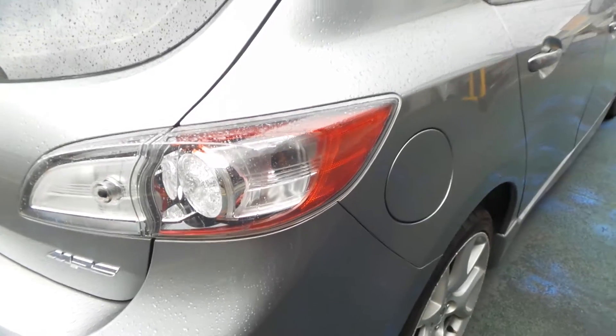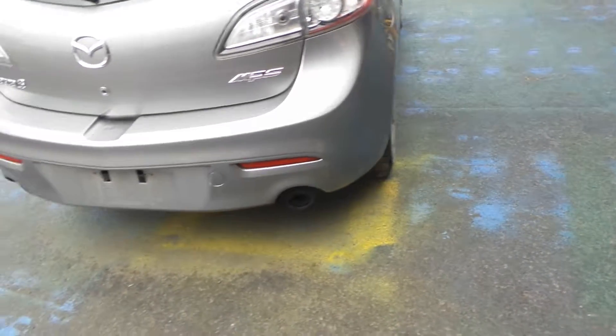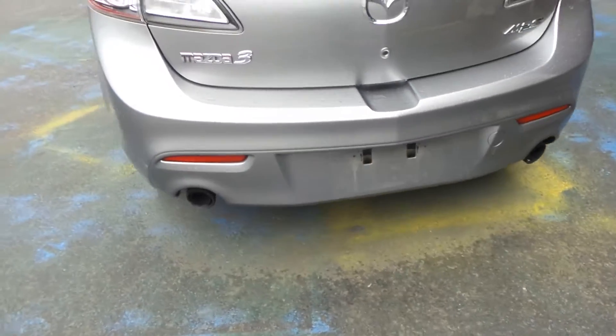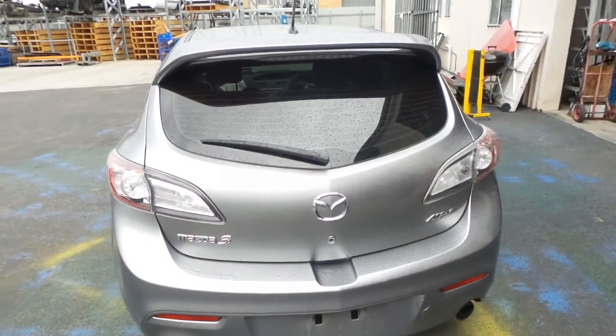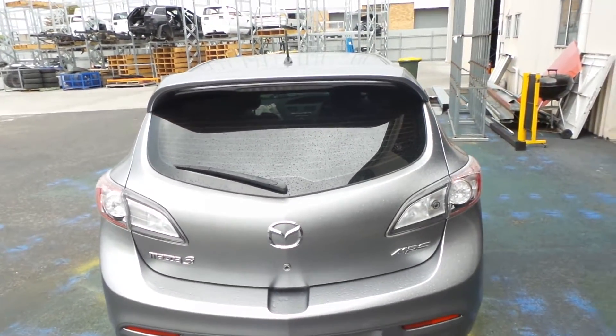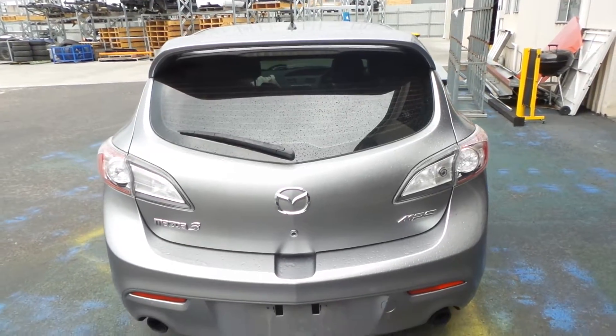Right-hand rear MPS tail light. Nice clean rear bumper, MPS hatch. Spoiler tight MPS tailgate — once again, very good condition, no noticeable damage.